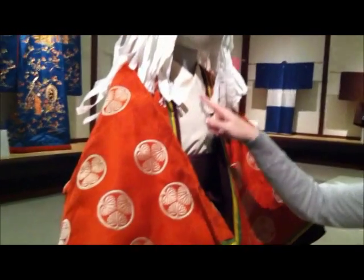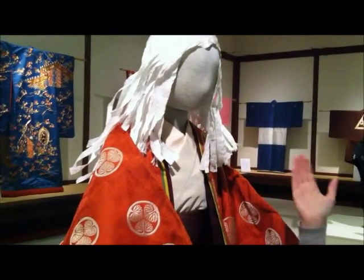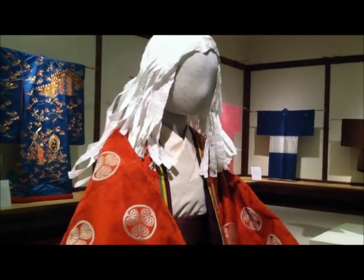And if you can see here, the white part of her costume is the early prototype of the kimono, and this is called a kosodei, and it originated as an undergarment during the Heian period.